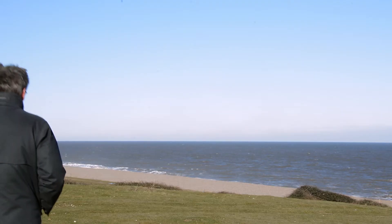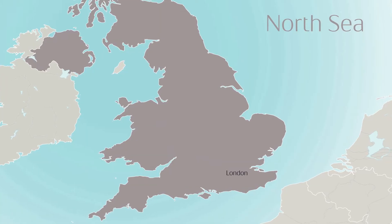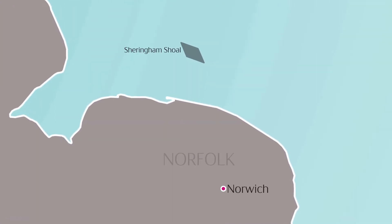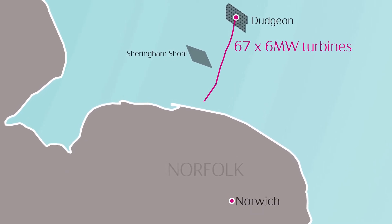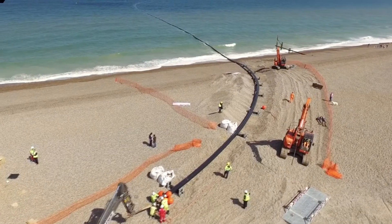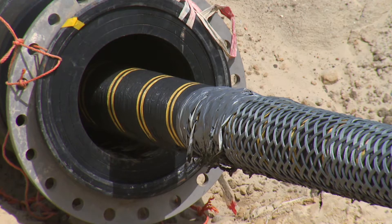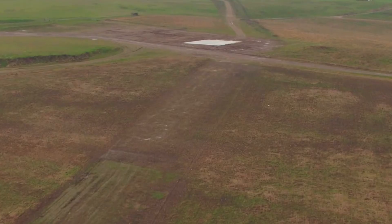Now we have taken one step further offshore. The Dudgeon Wind project is the construction of 67 six-megawatt turbines outside the coast of Norfolk. It's about 40 kilometers from shore, and it's coming ashore here in Weybourne, where it's moving further towards Necton. It's a 47-kilometer land cable.